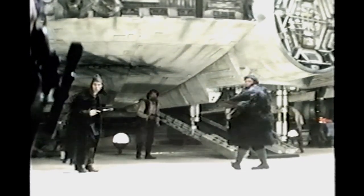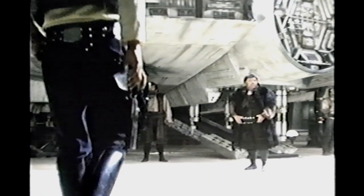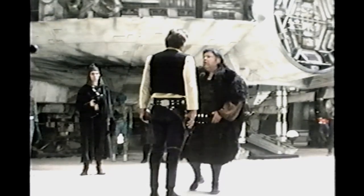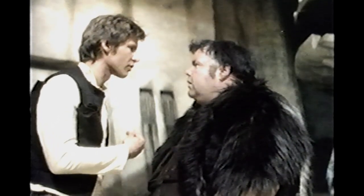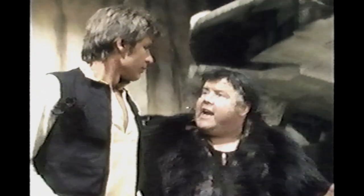Toto! Right here, Jabba. I've been waiting for you. Have you not? You didn't think I was going to run, did you? Han, my boy. There are times you disappoint me. Why haven't you paid me? And why did you have to fry poor Greedo like that, after all we've been through together? Look, Jabba, next time you want to talk to me, come see me yourself. Don't send one of these twerps. Han. Understand — I just can't afford to make exceptions.